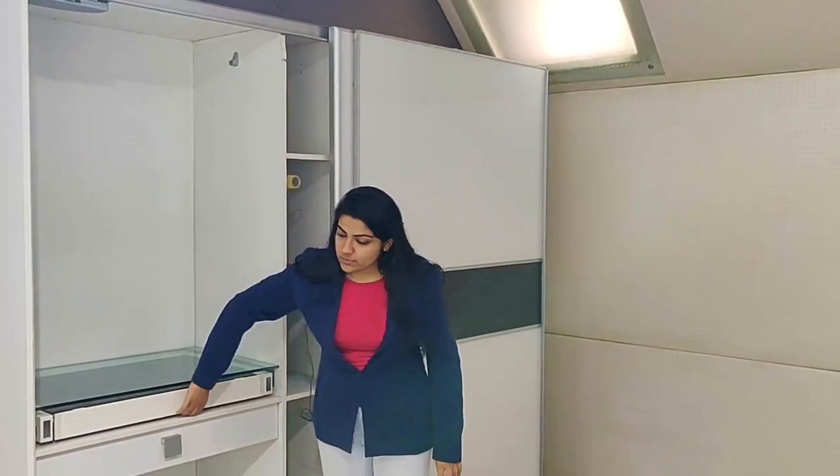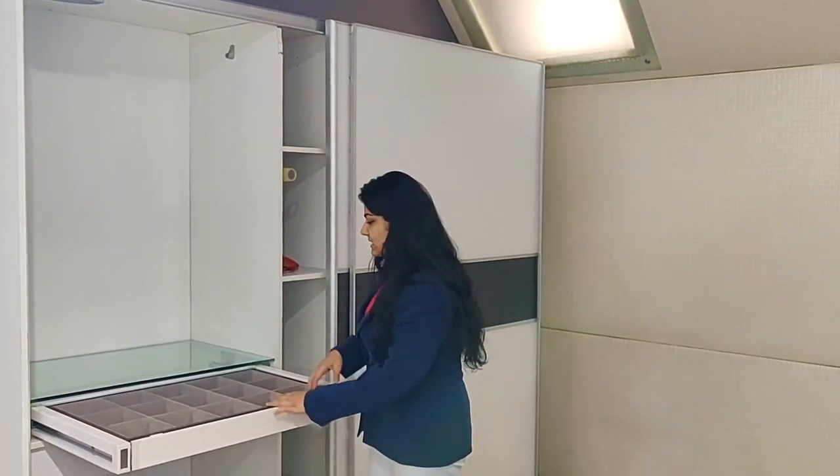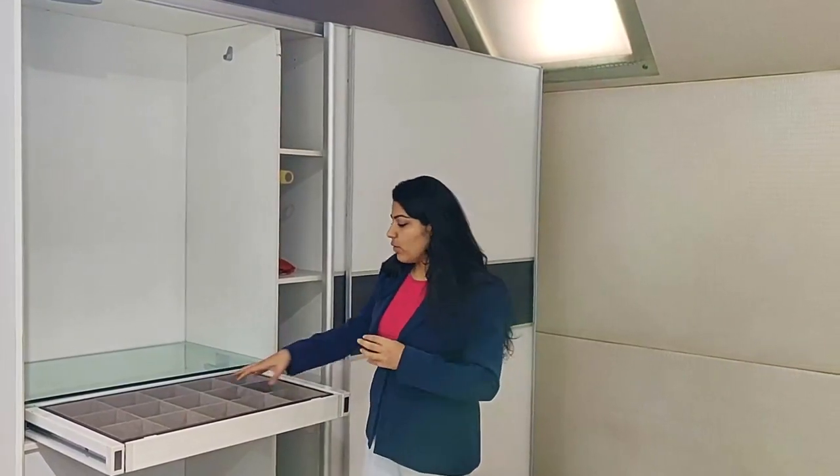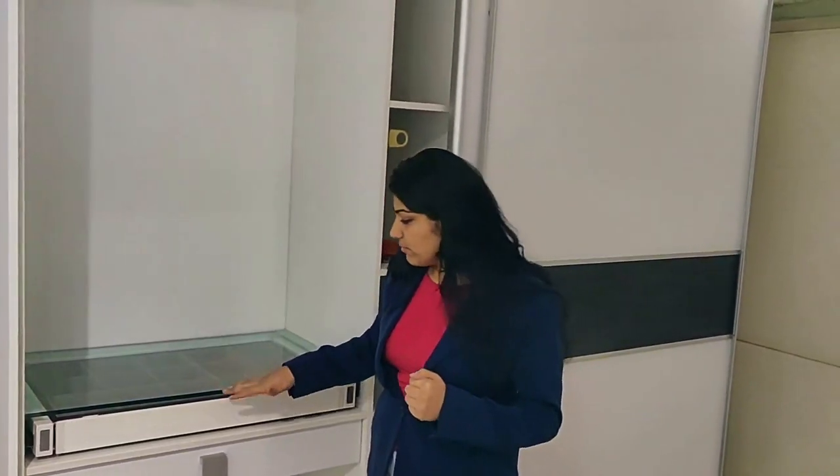In this particular one, we've also given you a garnachery box, which is basically a fitting in which you can keep your ties, watches, and jewellery. It can be organized in a great way so that when you're getting ready, you don't have to search for any of your accessories. This is a more high-end fitting, the garnachery box.